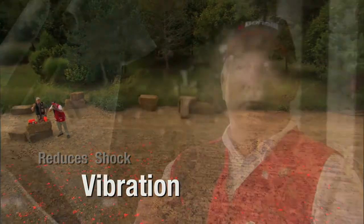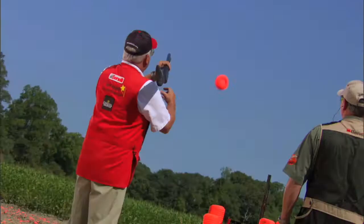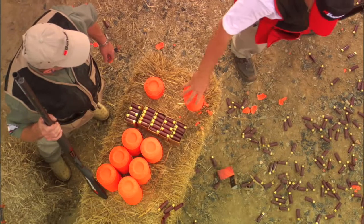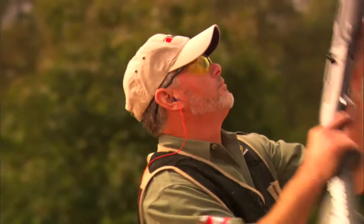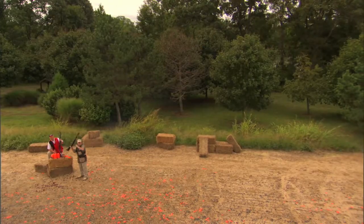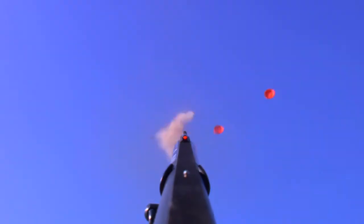Believe me, they are reducing a lot of shock, vibration, and felt recoil. When I thought Benelli had figured out everything, they surprised me again when they came out with the cryo system. This new cryo system is a cold treatment rather than the old-fashioned heat treatment that all the other shotguns are made with. The longer-than-normal cryo choke tubes, along with the cryogenically treated barrels —